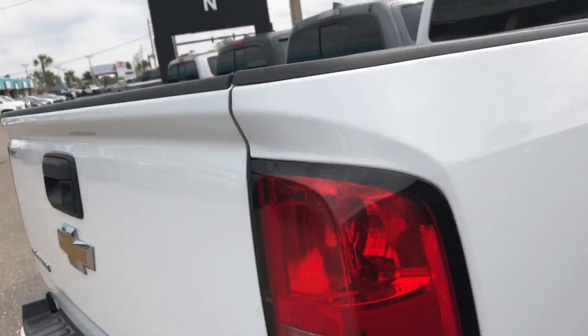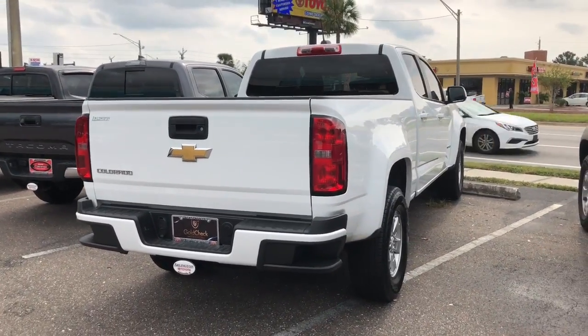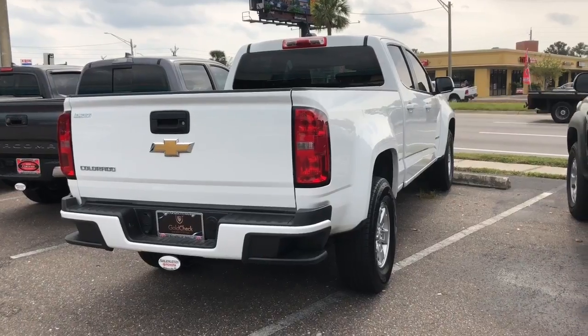So again, my name is Ray. I'll be the one helping you throughout the process. This is the 2015 Chevy Colorado. Please do give me a call at 904-671-5155. Thank you.